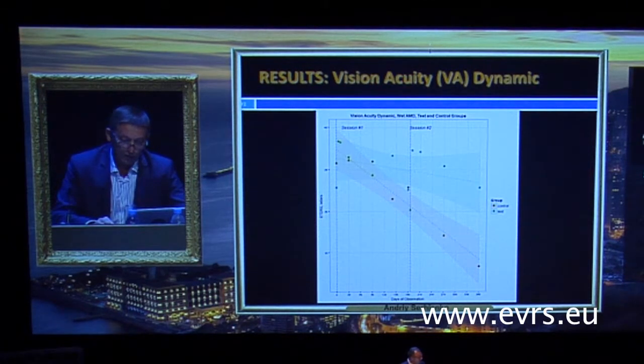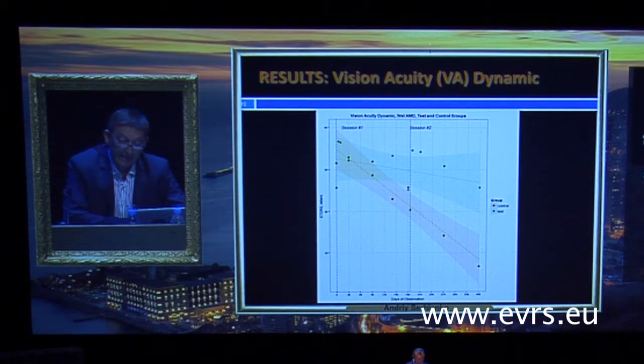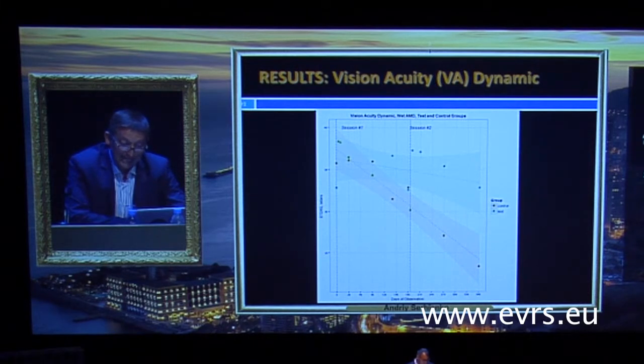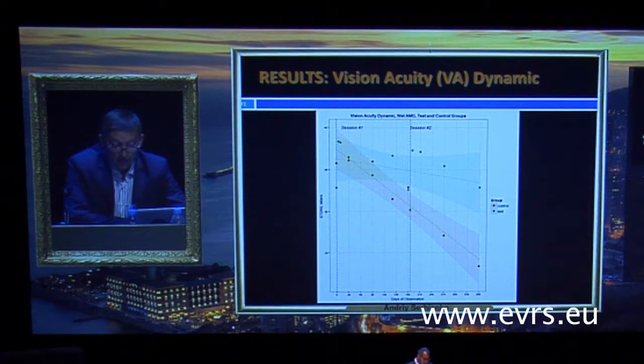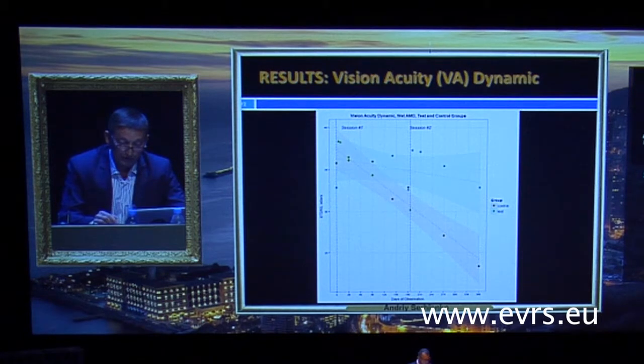Results: For the test group, stabilization of visual acuity was found during the one year after treatment. At the beginning of the study, the average value was 30 letters; at the end, 32 letters — the difference is not statistically significant. For the control group, we found decreasing visual acuity: the average at the beginning was 35 letters and at the end only 23 letters. This difference is statistically significant and equal to 12.41 letters on the chart.